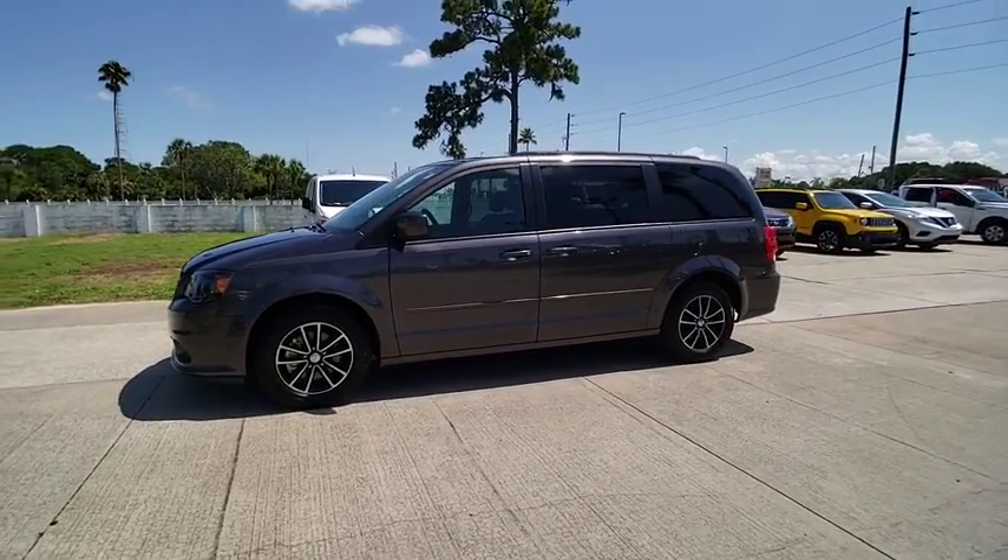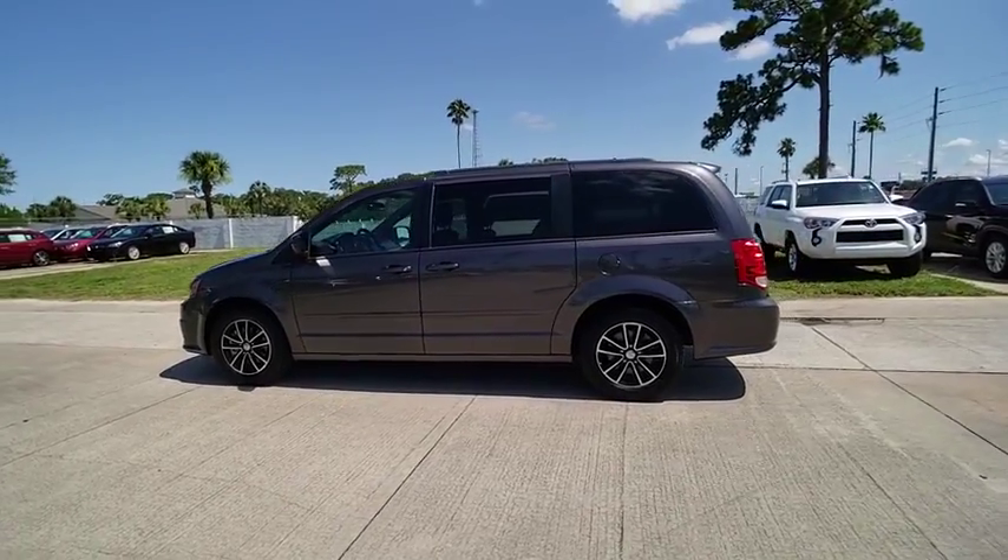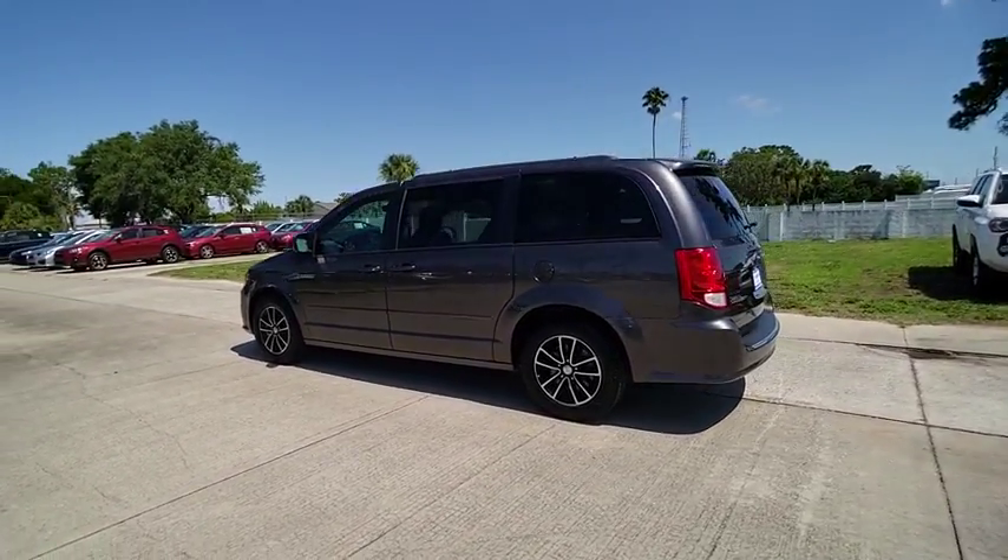The 2017 Grand Caravan. The Dodge Grand Caravan received the government's highest front and side crash rating of five stars.